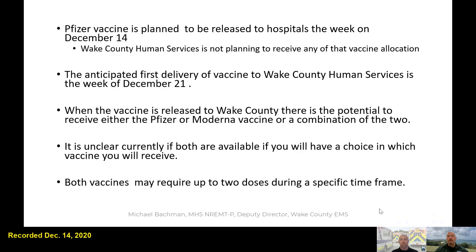Originally we talked about Pfizer being released on the 14th — this is all contingent upon federal regulatory approvals going through as planned. When the week of the 21st happens, there is a potential that we would get the Pfizer, the Moderna, or a combination of both released to Wake County. This is one thing about the supply chain: until it's time for the release, you're not really sure which vaccine or how much you're going to be getting, so you get what's available at that current point in time.